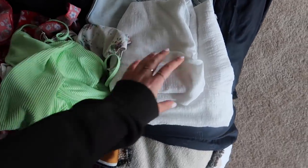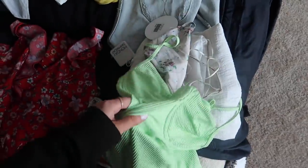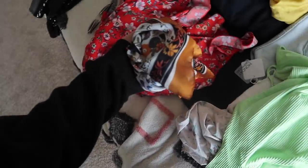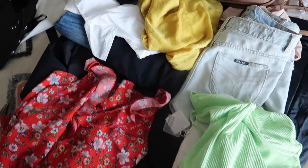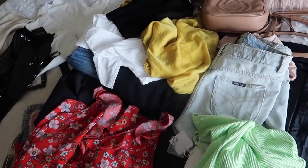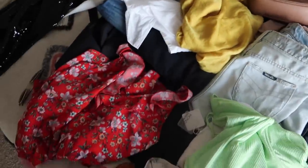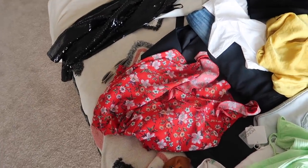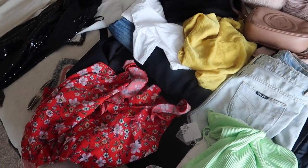I'm throwing in this long maxi dress from Princess Polly — just thought it could be fun as a cover-up heading down to the pool. Otherwise I'm bringing my shorts. This scarf — I'm still playing around with how I'm going to use it, but I do want to bring it. I only want to bring one purse and I want to bring my tan purse so it goes with everything. So a lot of my outfits are planned around that — with some, I feel like a black purse would go better, but with the majority a tan purse will suffice.